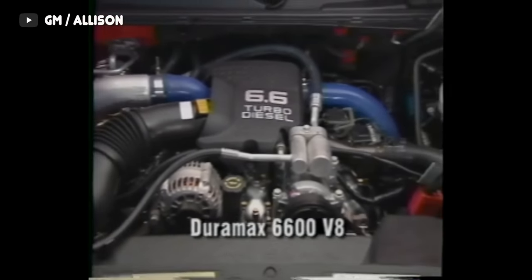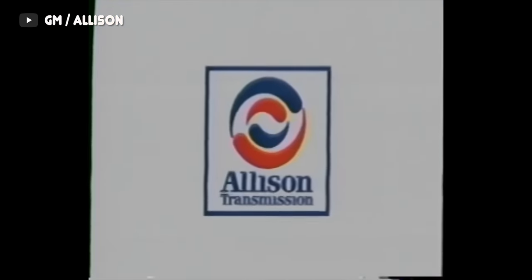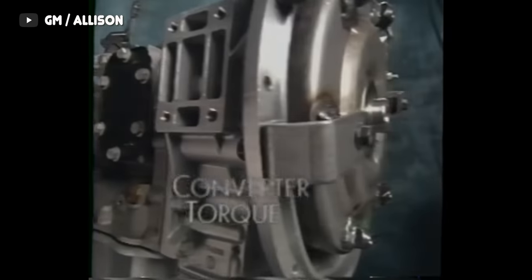Part of what makes the Allison 1000 series transmissions so special compared to the Ford 4R100 or the Dodge 47RE from the same time frame is that the Allison transmission was a 5-speed rather than a 4-speed. It also featured state-of-the-art electronics with adaptive learning and a tow-haul mode that was way ahead of anything else anyone was offering. By 2006, the Allison 1000 transmission was upgraded even further with an extra gear, going from a 5-speed to a 6-speed, coinciding with the introduction of the new LBZ Duramax engine.